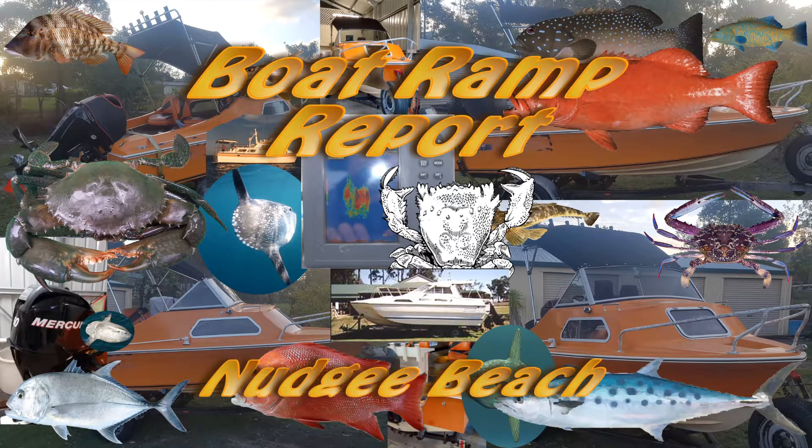Hey YouTube, this is the second in my series of ramp reviews and this time we're at the Cleveland-Raby Bay ramp.